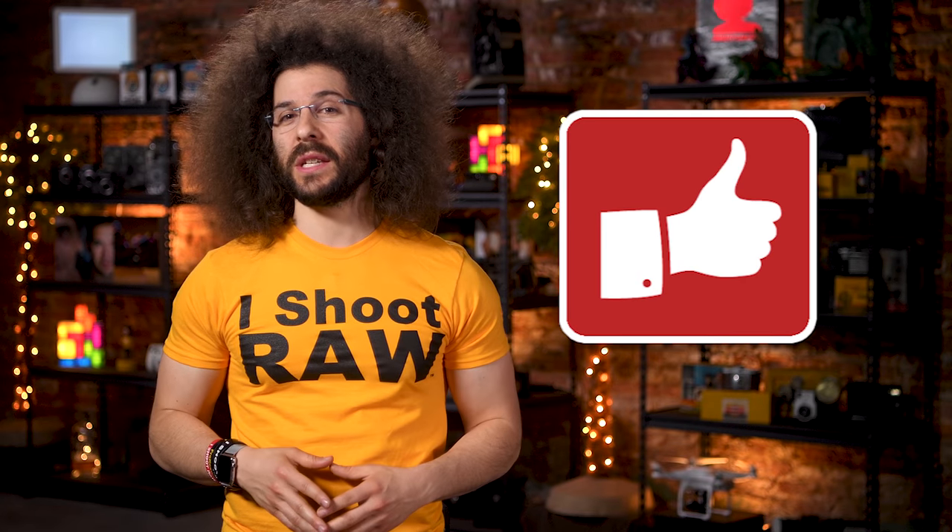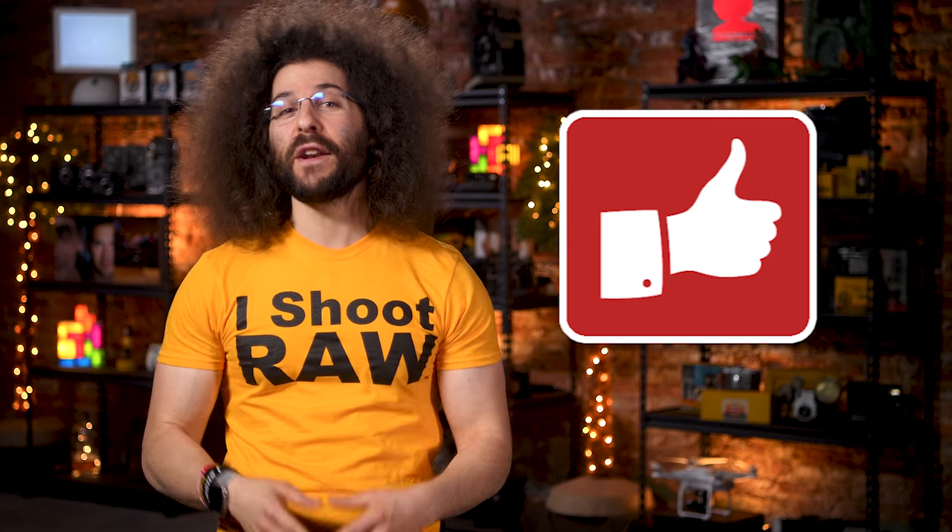Don't forget to like this video — like it for me, man.